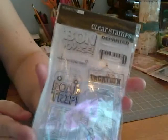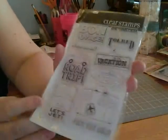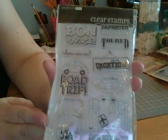I am a big traveler so these are some travel stamps — Bon Voyage, Road Trip, that kind of thing. I thought they were cute.